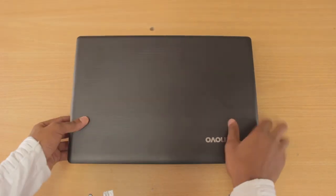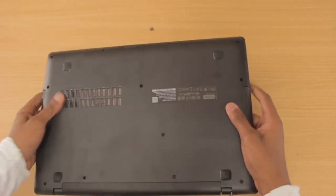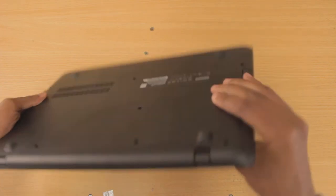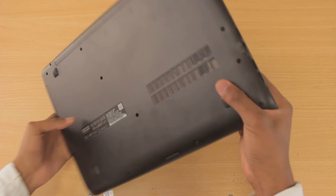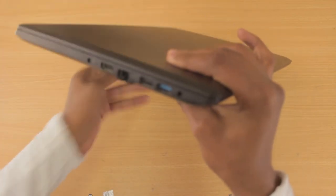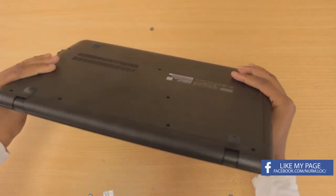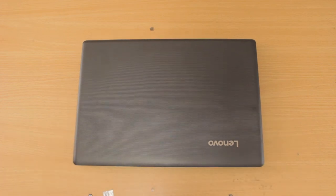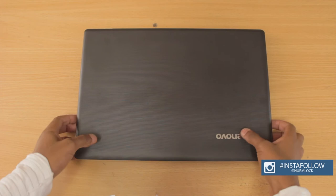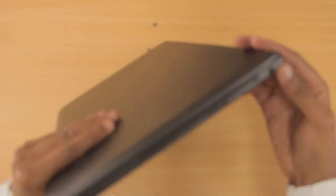The next laptop is the Lenovo IdeaPad 110, which retails at 26,000 Kenyan shillings or 260 US dollars. One thing I noticed about this laptop is it's pretty heavy and big, so I'm not sure how convenient that is for students. It has basic IO and a plastic finish, with a kind of grill design on the front.